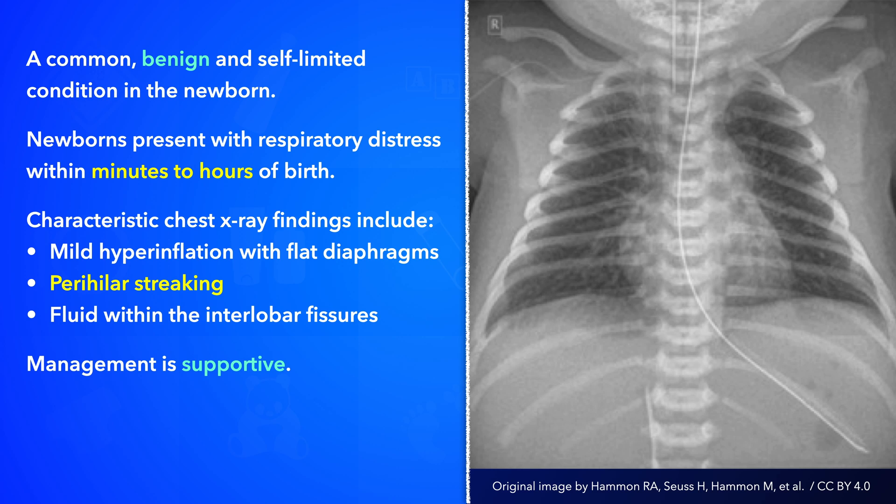Management is supportive. It is vital to ensure adequate nutrition and maintain thermal neutrality. Despite the benign nature of the condition, these newborns are often admitted to the neonatal intensive care unit for continuous cardiopulmonary monitoring, respiratory support, intravenous fluids, or oral gastric tube feeding. Antibiotics are also frequently provided since transient tachypnea of the newborn can be hard to clinically distinguish from early neonatal sepsis and pneumonia.